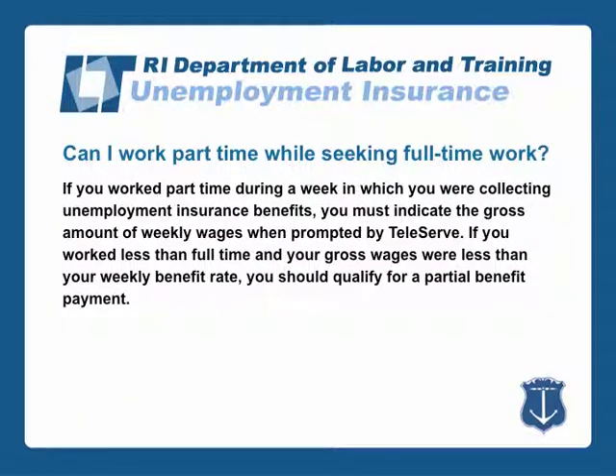Many claimants work part-time while seeking full-time work. If you worked part-time during a week in which you were collecting unemployment insurance benefits, you must indicate the gross amount of weekly wages when prompted to do so by Teleserve. If you worked less than full-time and your gross wages were less than your weekly benefit rate, you should qualify for a partial benefit payment.